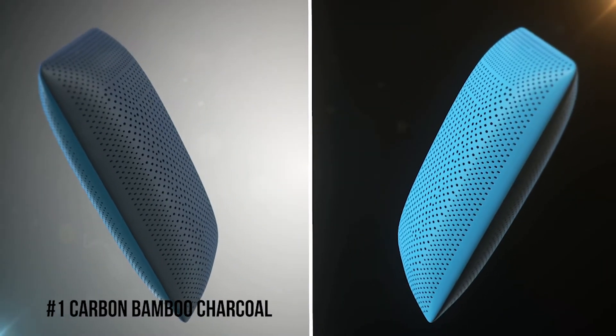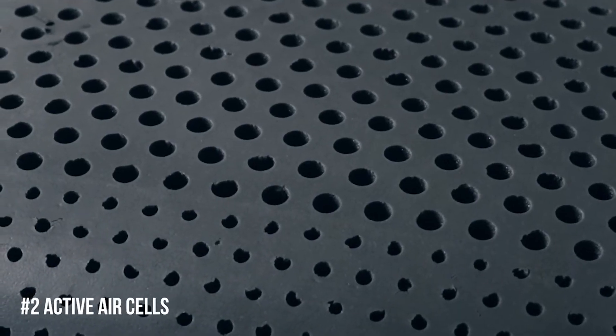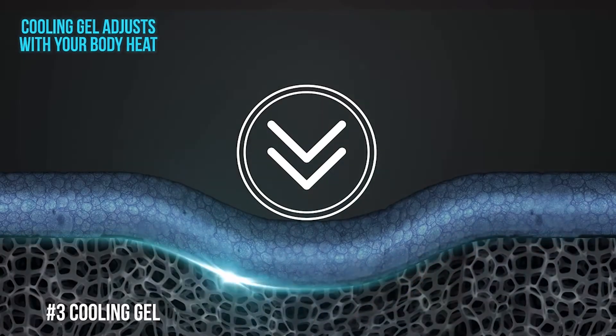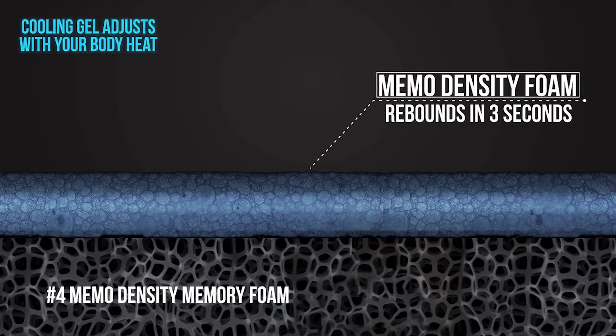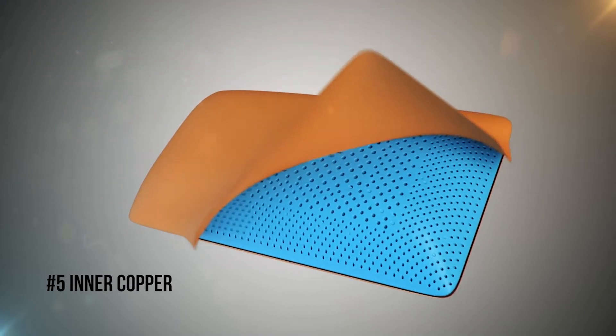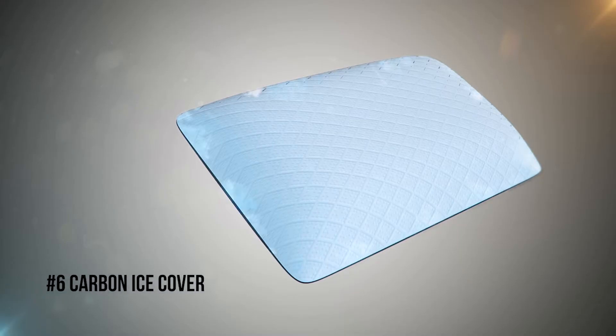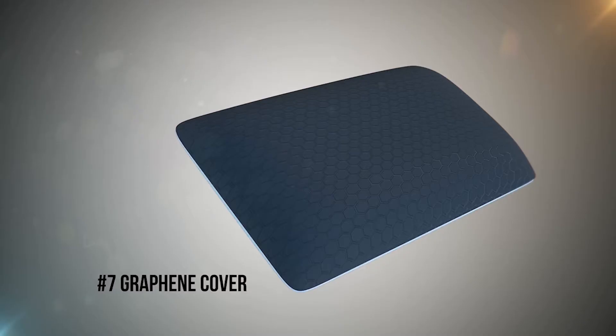There's the Carbon Bamboo Charcoal to absorb moisture and prevent bacteria growth. Active air cells for enhanced breathability and airflow. Cooling gel that is cool to the touch. Memo Density Memory Foam that cradles you for maximum support. An inner cover for extra protection. A Carbon Ice Cover for additional cooling.